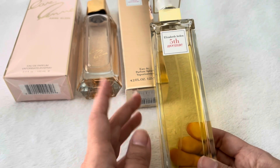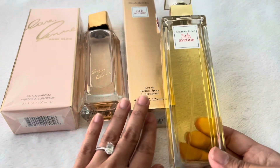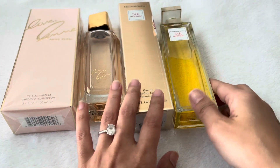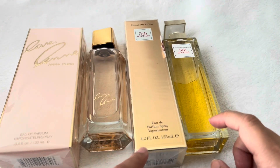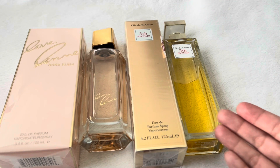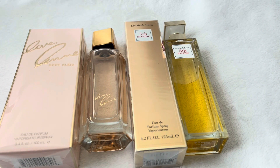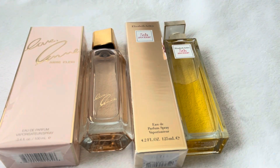Do I regret buying it? No, I don't regret buying it. Both of these blind buys — I like both of them. This one I would give 4 out of 5. It is really elegant and fresh, and you could use it for office wear because it's not as strong as Love End. Love End, you have to give it a few minutes of dry down because it is strong. But this one is really good.